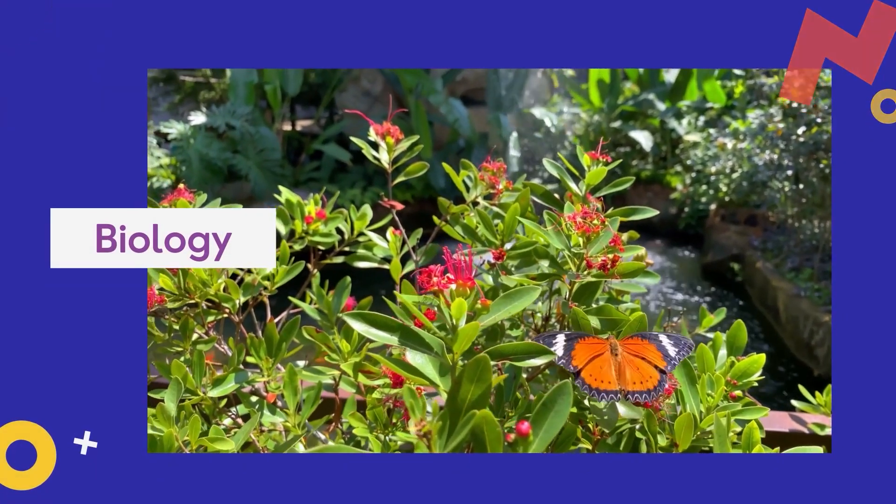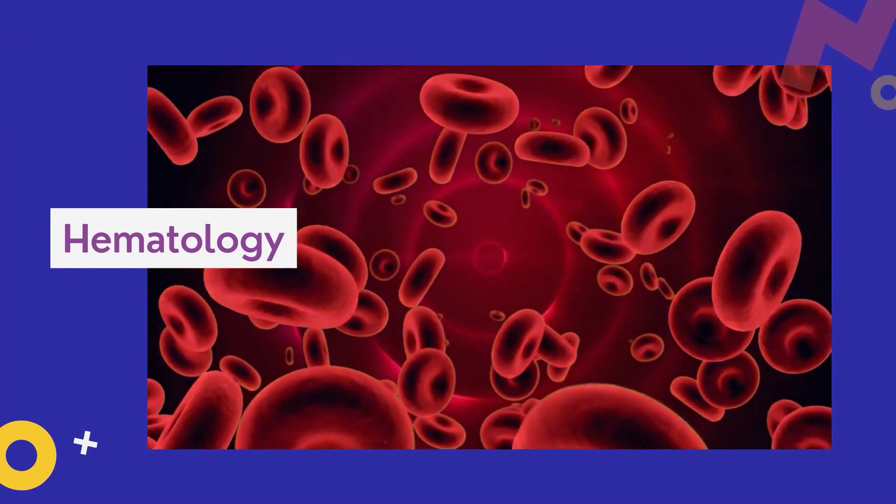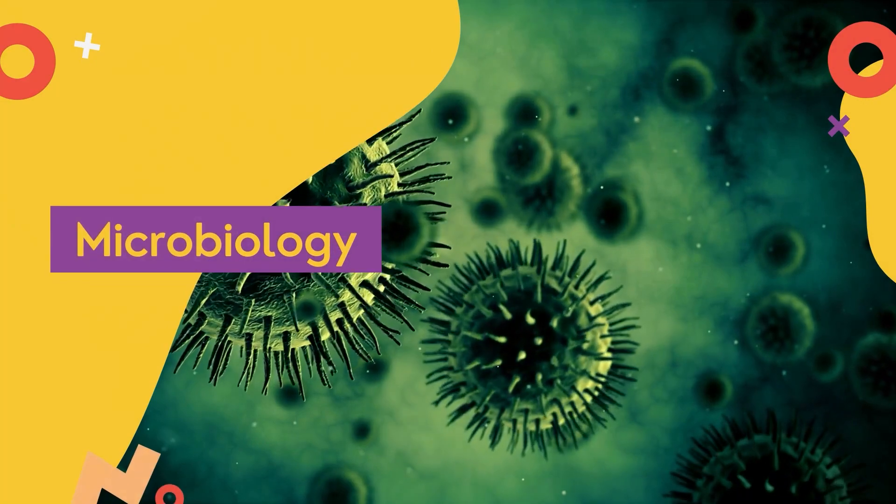The education requirements for my job include getting a formal education in biology, chemistry, hematology, immunology, and/or microbiology.